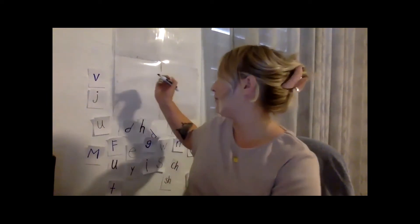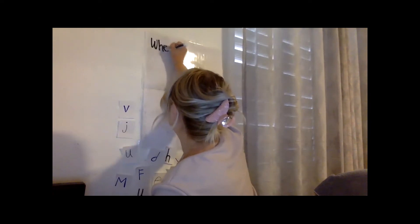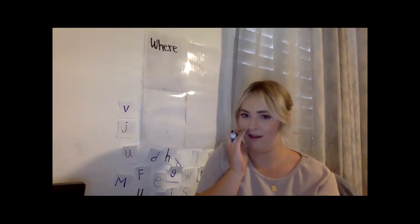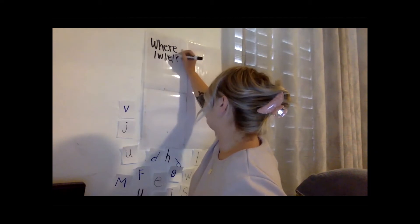All right, now we're going to do tricky words. So our first tricky word — you might say this word as... okay, can you see this? It's pronounced 'where,' like 'where did you get that soda?' So the W and H don't sound how you would expect.